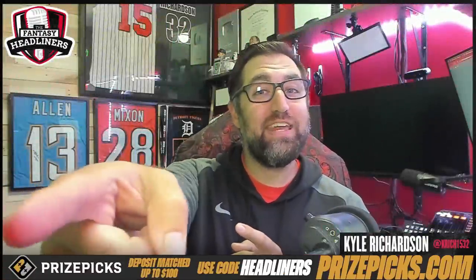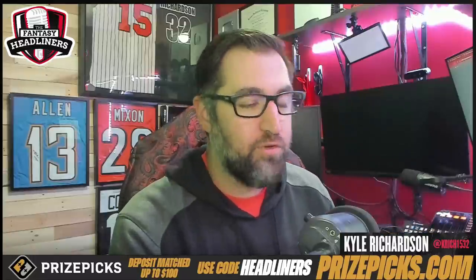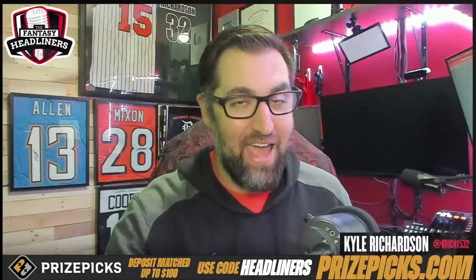What is going on, Headliner Nation? Welcome back into the Fantasy Headliners. In today's video, we're talking about life hacks to win at Fantasy Football. As part of those hacks, I've actually got a little bit of a surprise for you. For those of you that have maybe never purchased our draft guide, I am going to be using our draft guide from 2021 to show you some different parts that can help you with these life hacks.